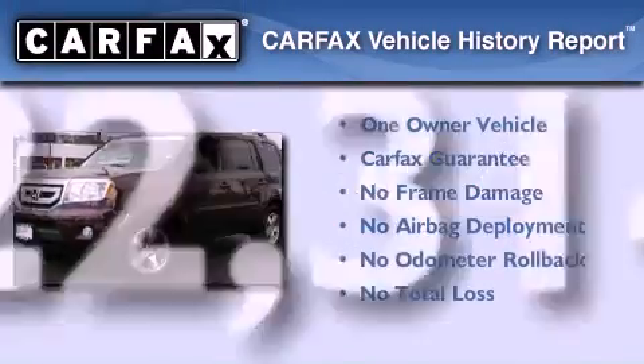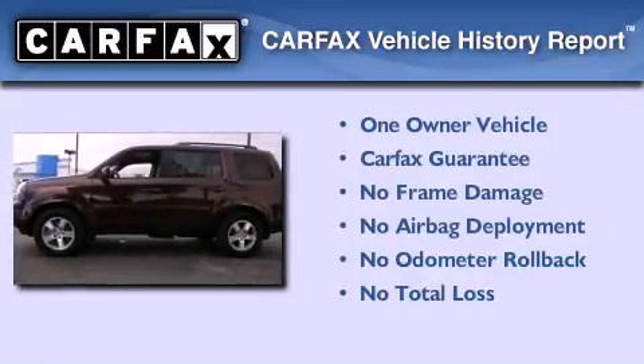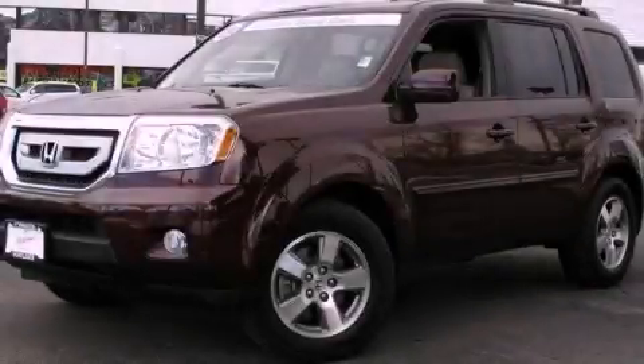This Honda has had only one owner, and it qualifies for the Carfax buyback guarantee. We invite you to contact us today to learn more about this vehicle.